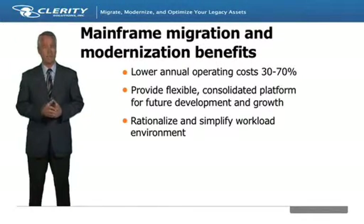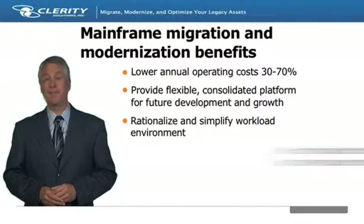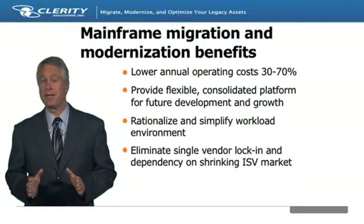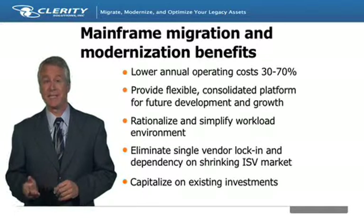With greater choice comes, of course, lower costs, but also enhanced innovation. With IBM being the only mainframe hardware provider and increasingly a shop's main mainframe software provider, it is becoming more and more risky each year to be locked into a single-vendor monopoly. It is important to note that mainframe migration does not have to mean reinventing the wheel and loss of value when it comes to critical business logic and data.